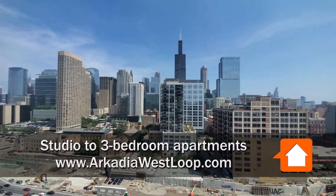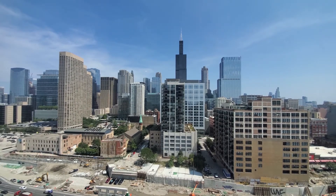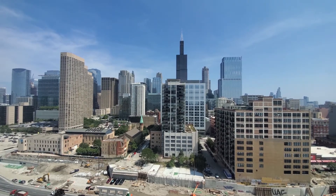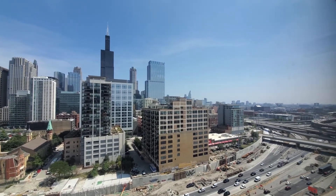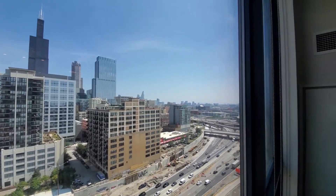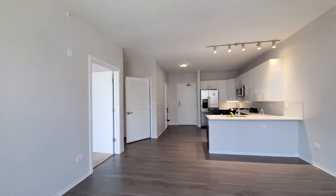I'm in apartment 1604, a one-bedroom, looking east through floor-to-ceiling windows toward a fabulous view of the Loop skyline, turning south toward the Byrne Interchange. Terrific access to the expressway grid here, with roller blinds on the windows.